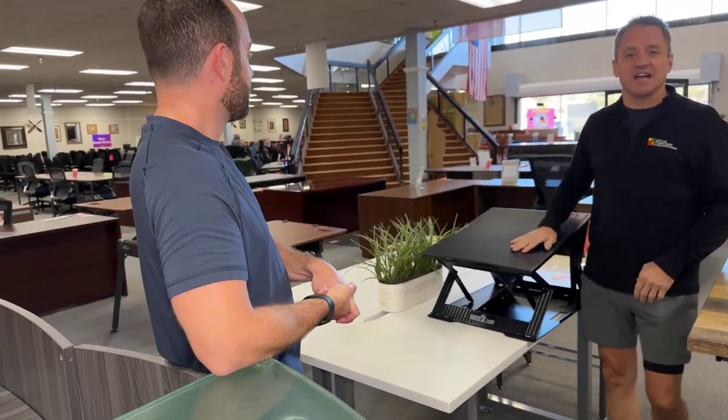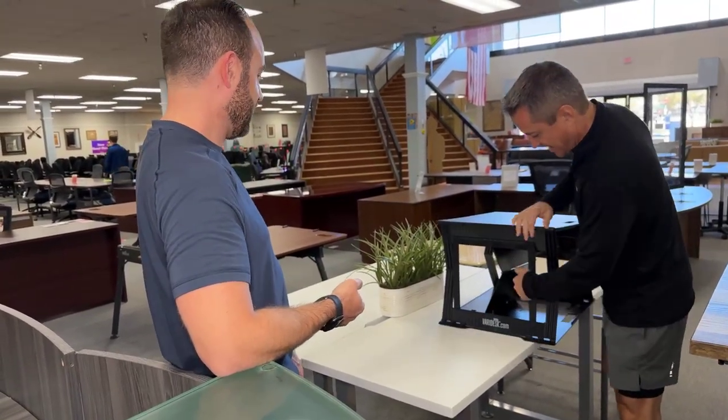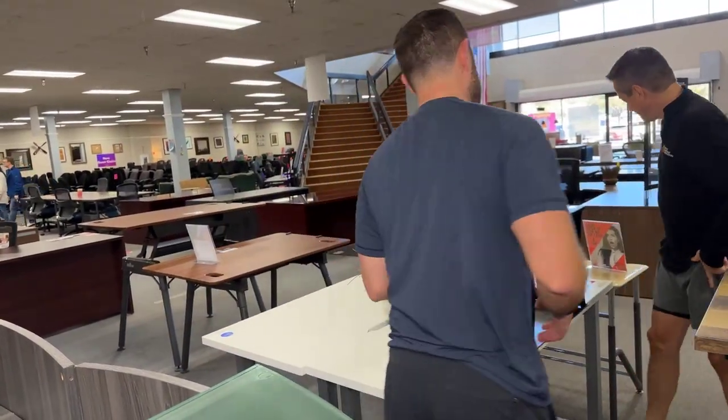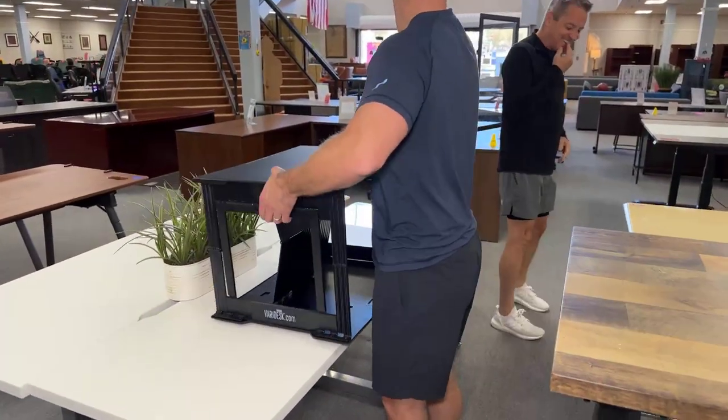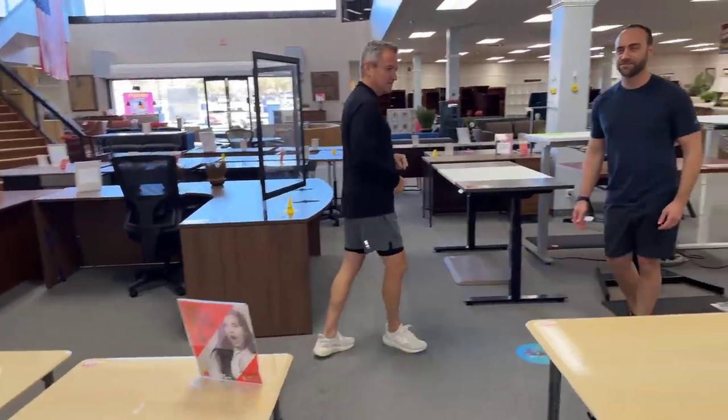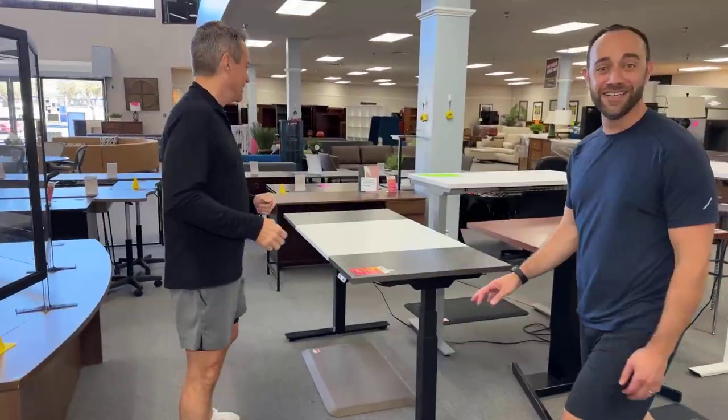This is a really nice desk riser. It's $19.99 now — and portable. These are really terrific. It's a hazard working here.